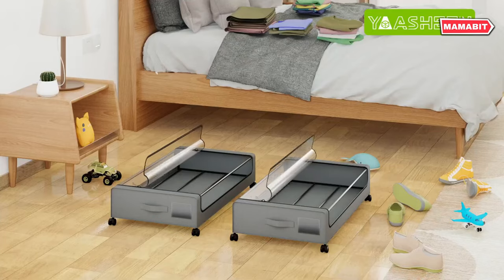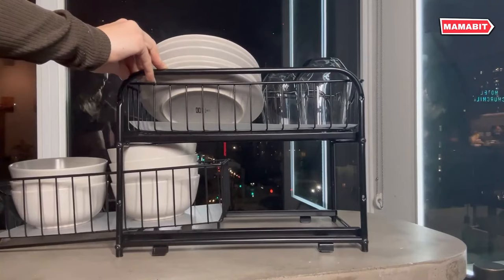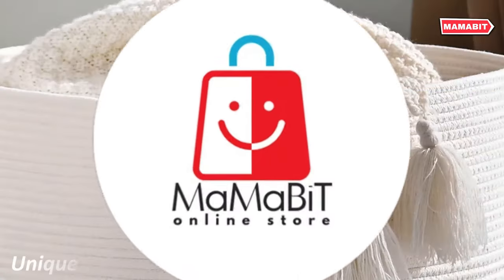Looking to simplify your daily life? You've come to the right place. In this video, we will show you 15 useful home gadgets on Amazon. Let's get started.